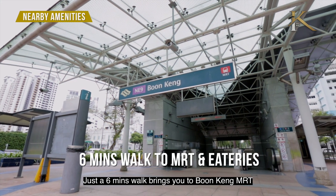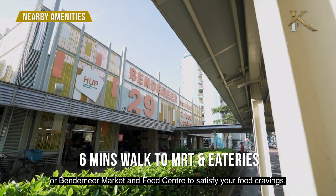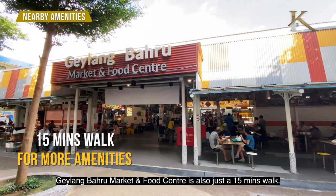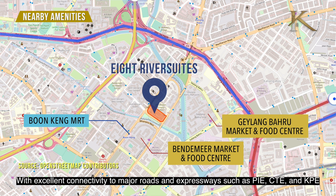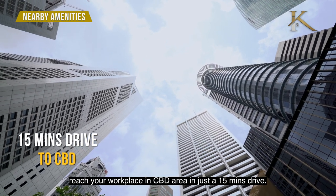Just a 6-minute walk brings you to the MRT station or the market and food center to satisfy your food cravings. Geylang Bahru Market and Food Center is also just a 15-minute walk. With excellent connectivity to major routes and expressways such as PIE, CTE, and KPE, you can reach your workplace in the CBD area in just a 15-minute drive.